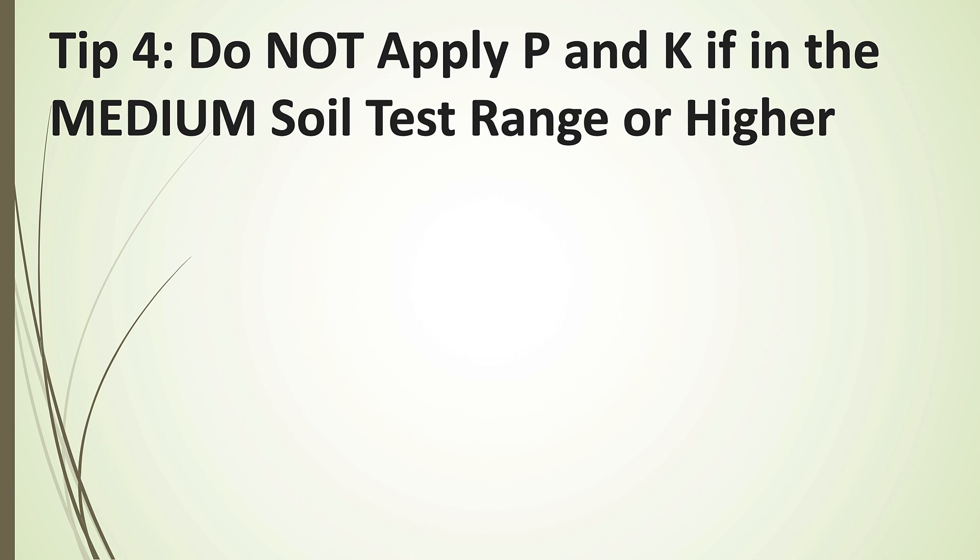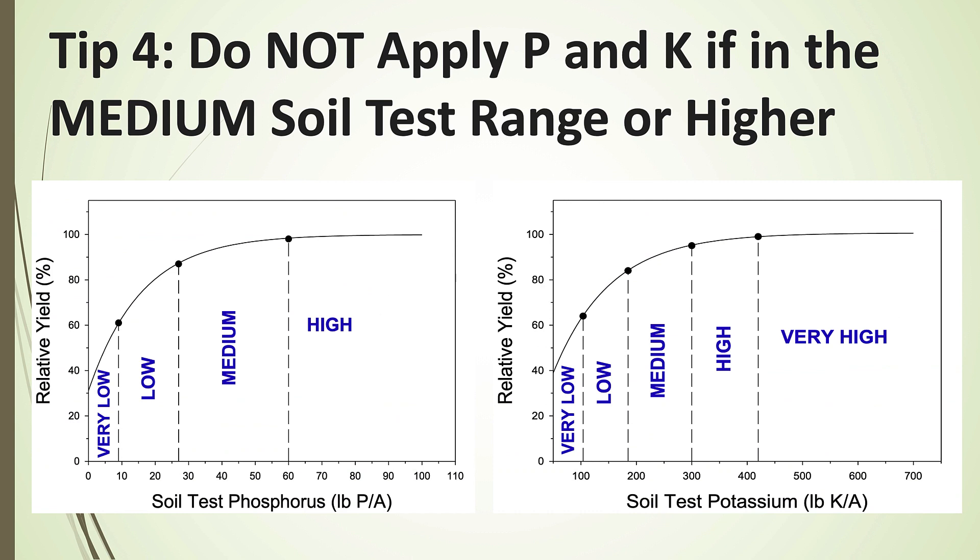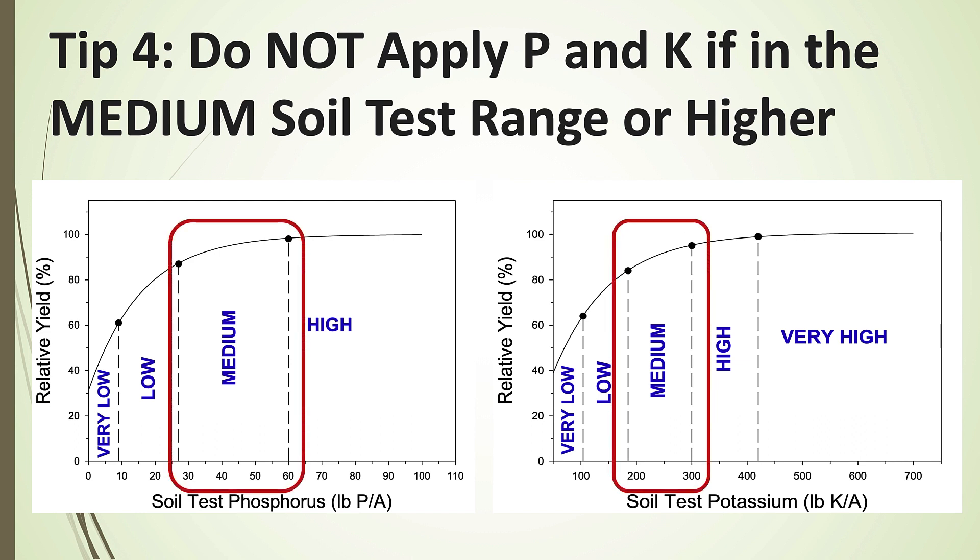Tip number four: do not apply phosphorus and potassium if you're in the medium soil test range. Once we get into the medium range, our relative yield response for both phosphorus and potassium really starts to trail off. We expect a response in the very low and low ranges, but in the medium range it gets questionable. If you're in the medium range — especially towards the middle of it — this is probably not a great time to be putting a lot of extra P&K on your pastures.